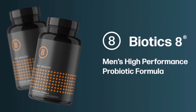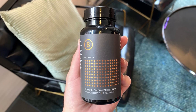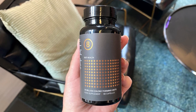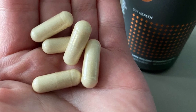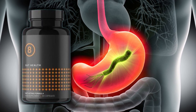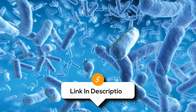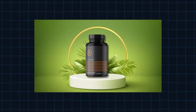Biotics 8 is made with high-quality, carefully chosen probiotics, so you know you're getting the right support. Overall, Biotics 8 is a premium probiotic supplement designed with men's gut health in mind, offering a potent blend of beneficial bacteria and digestive enzymes crafted to support digestion, immune function, and overall wellness — though results may vary by individual. While it boasts impressive ingredients, some users might experience mild digestive discomfort at first. However, it can be a solid choice for those looking for a high-quality men-focused probiotic.